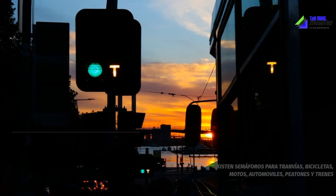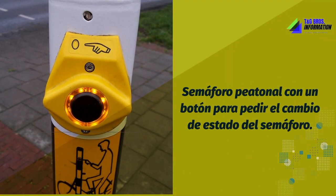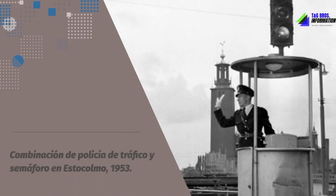Traffic lights are operated on public roads only by the competent traffic authority, which works to verify that their indications are respected, so any device that obstructs their visibility will be addressed.